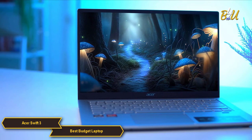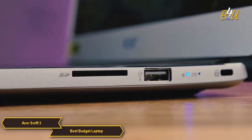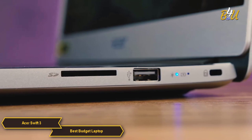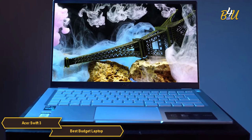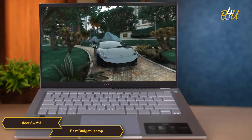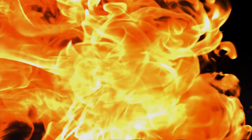Battery life is a strong point for the Swift 3, with many models capable of providing up to 11 hours of usage on a single charge. Connectivity options include USB-C, USB 3.2, HDMI, and a headphone/microphone combo jack, ensuring the laptop can connect to a variety of devices and peripherals. The Acer Swift 3's combination of efficient Intel Core processors, Full HD IPS display, sufficient memory and storage, sleek and portable design, long battery life, and versatile connectivity make it an excellent choice for everyday use.